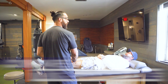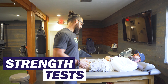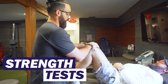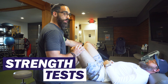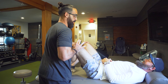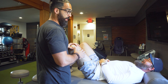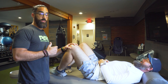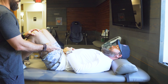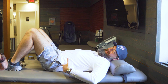Then we go into strength testing — testing the hip abductors. He tries to open his legs and prevent me from closing them. You can see I'm able to close his legs pretty easily. He's a big guy — he should be able to resist me pretty well. If those glutes are not as strong as they should be, they're going to require the back to be working overtime.